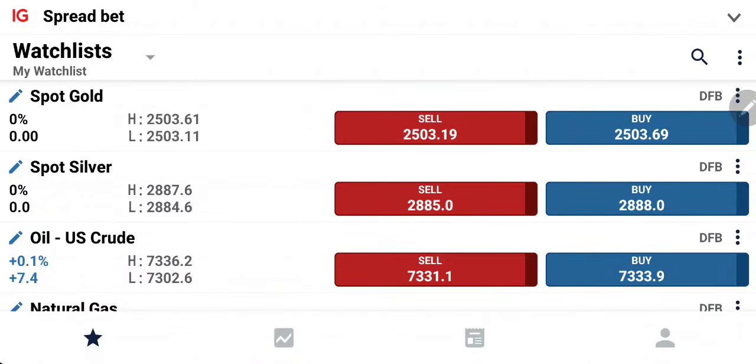Gold and silver traded in a narrow zone throughout the week. We have seen gold struggling to break beyond $2530 while silver has also struggled at $30 levels. Interestingly, the month has come towards an end and we are seeing gold closing with gains on a monthly basis while silver has closed in red.